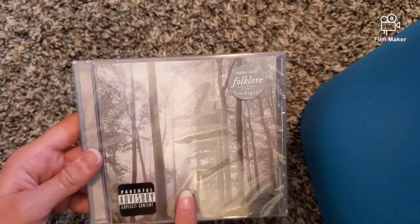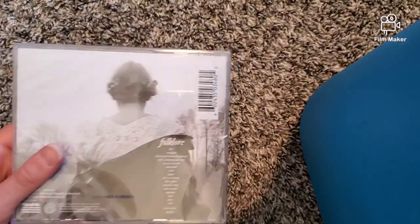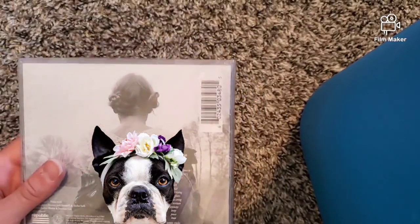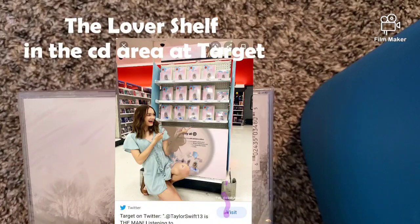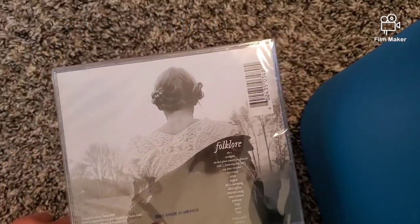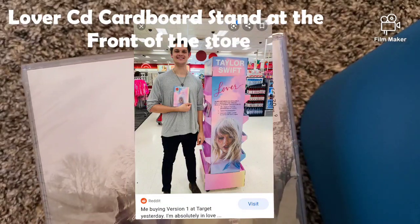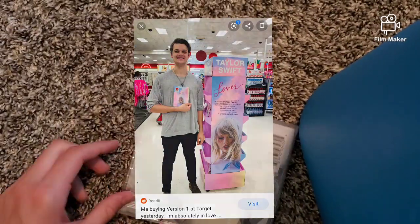I went to Target and they had 'Meet Me Behind the Mall.' I'm pretty sure it's a deluxe but I think they're all deluxe in stores. Unlike with Lover, where they had a giant shelf area just for Taylor Swift albums and a giant stand when you walk into the store — the stand was cardboard and the shelf was in the middle — Folklore didn't have that kind of dedicated display.